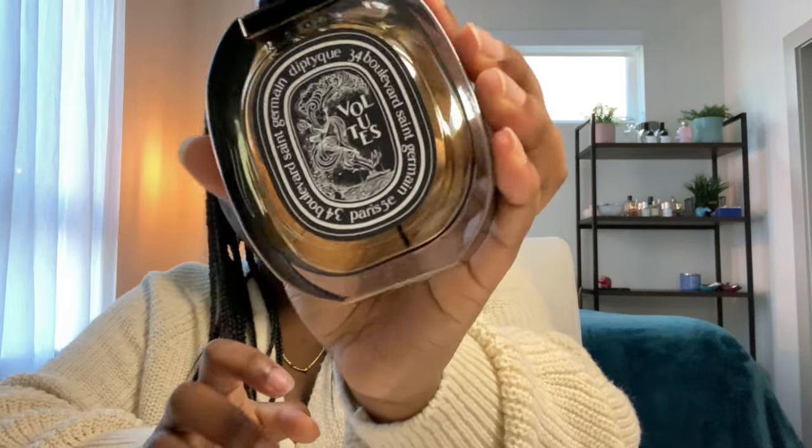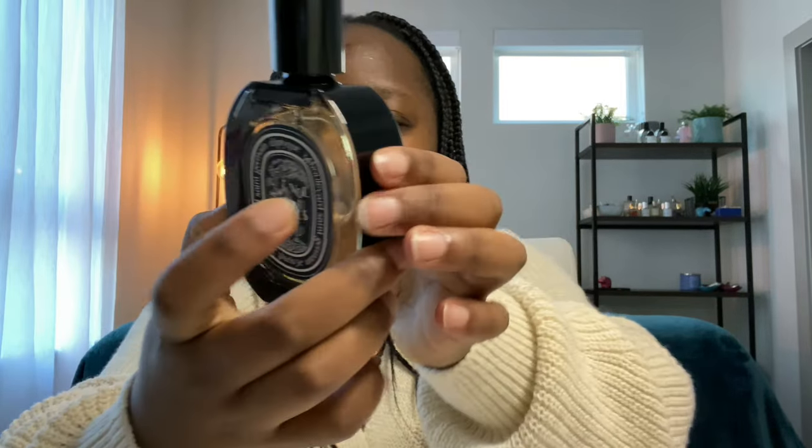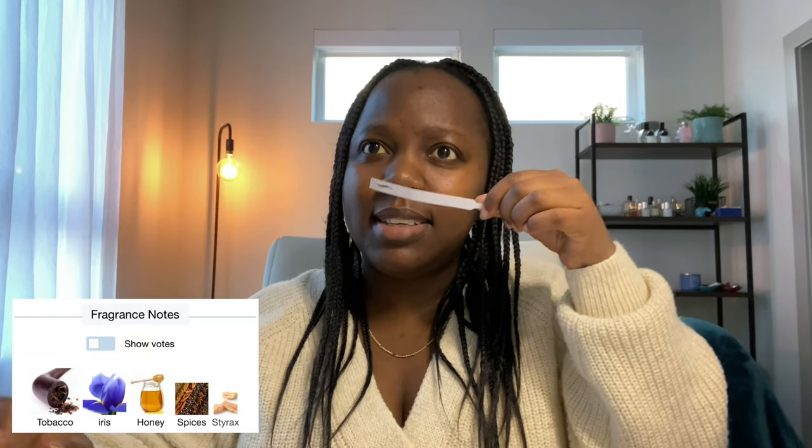My other fragrances from Diptyque didn't come with this whole intriguing presentation. There's the bottle — how pretty. I love the art at the back of the Diptyque bottles. It's really soft and powdery — there's some iris, cinnamon, tobacco. It's very powdery and sweet and spicy.